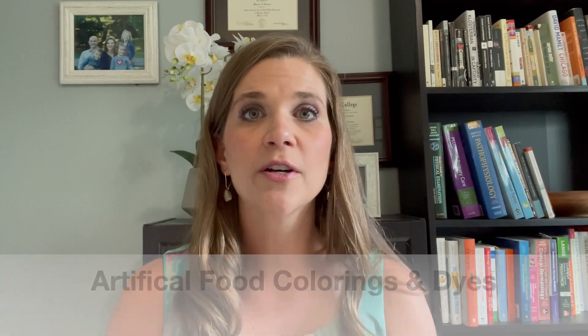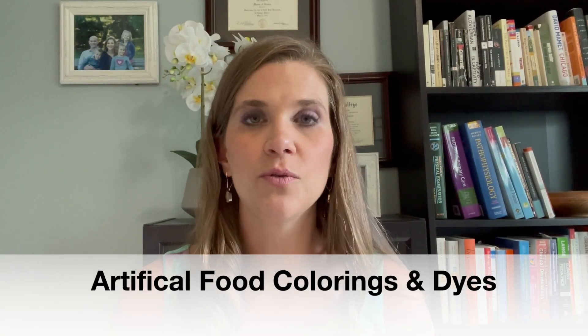Many times dairy products are actually labeled as RBST free. So artificial food colorings and artificial food dyes like Red 40, Blue 5, Yellow 5 — any kind of artificial food coloring labeled as just the color and a number, or "blue lake" or whatever — those are all things that you want to avoid.